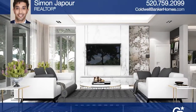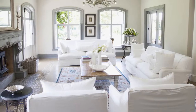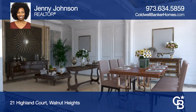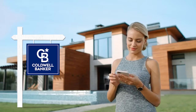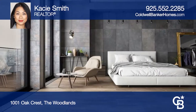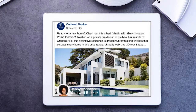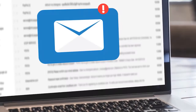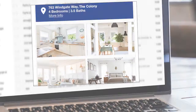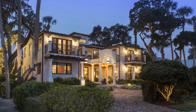Sell your home for more. Homes using Coldwell Banker's Property Spotlight Marketing Plan achieve a higher sales price, which could mean more money in your pocket. Your home will be expertly showcased in a property tour, dedicated property website, online advertising, targeted emails, social media posts, and more. So it shines and it sells for more. Let us put the spotlight on your home.